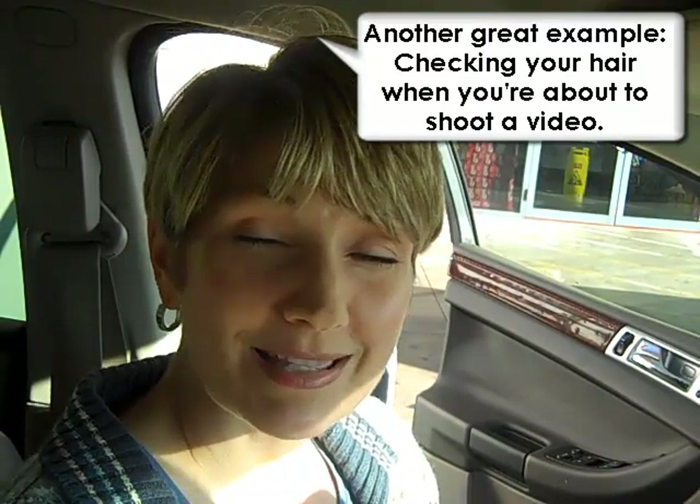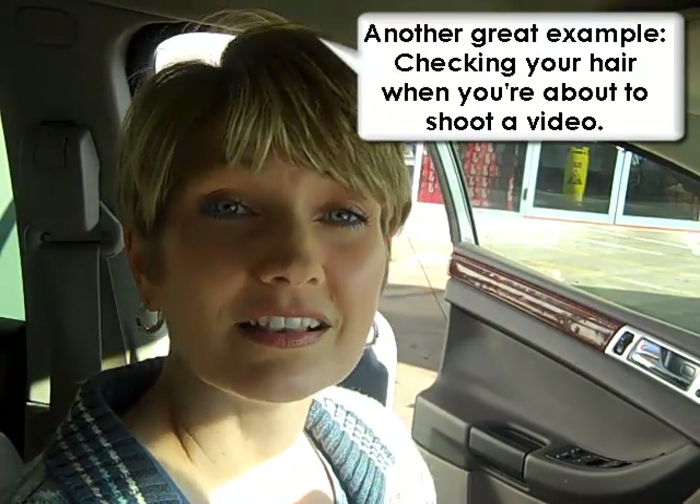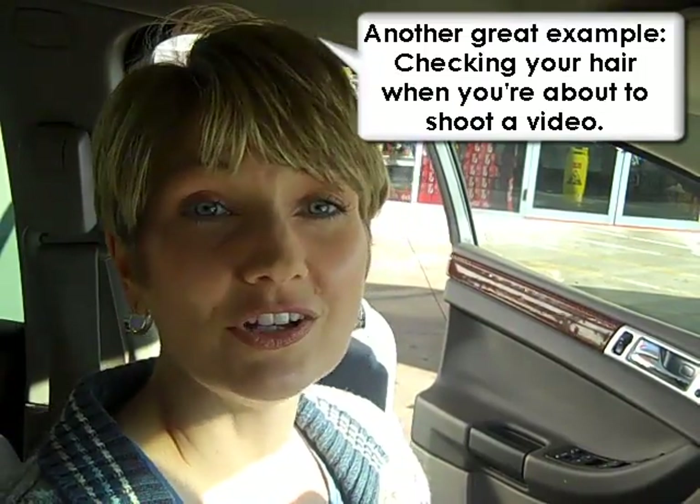A great example is flossing when you brush your teeth at night. My favorite example of habit hooks is cleaning out your car when you are filling up with gas. Right now I've got the gas pumping and I have my trash that I cleaned out of my car, and there's already a trash can right there.